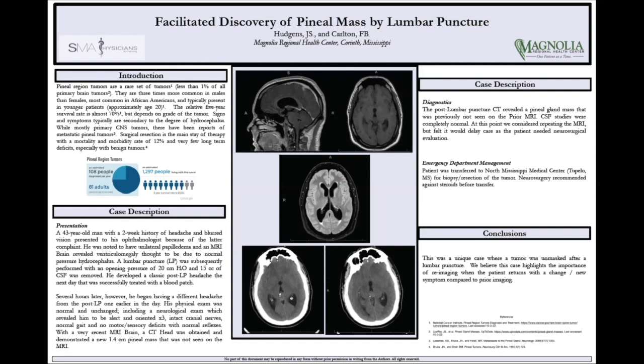A 43-year-old gentleman came in to his ophthalmology office with a two-week history of blurry vision and headaches. His PCP sent him to the ophthalmologist because he thought he saw a dilated disc on a fundoscopic exam. Ophthalmology agreed and said he needs an MRI, which he subsequently got, and that's the top three images for the MRI that was done.